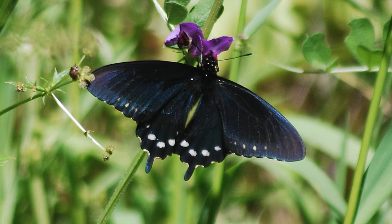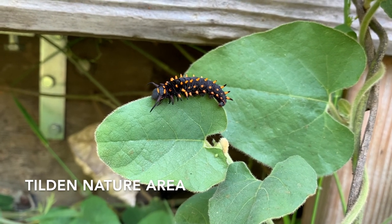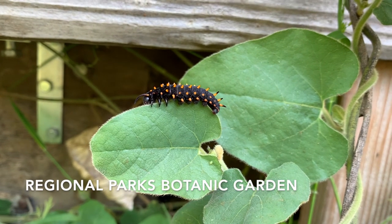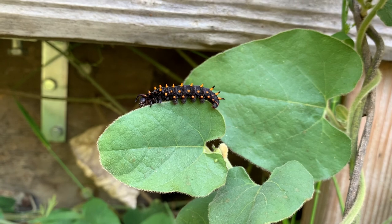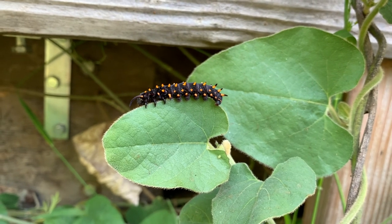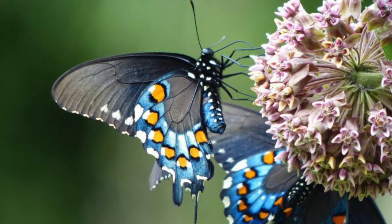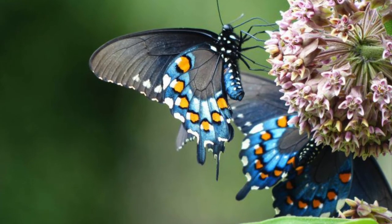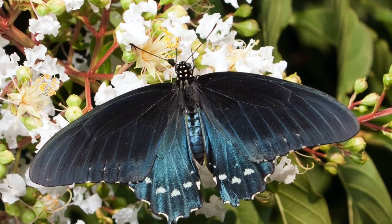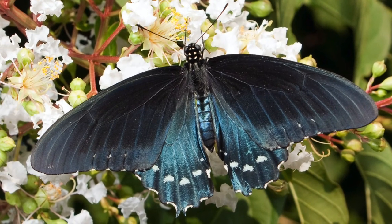Two places you can go to see Pipevine Swallowtail butterflies are the Tilden Nature Area and the Regional Parks Botanic Garden, both located in Berkeley, California. Be sure to check their hours before you go. But you don't have to go anywhere to see them — by planting native plants such as the California pipevine, California buckeye, wild radish, and Yerba Santa, you can attract pipevine swallowtails to your garden to watch and enjoy year after year.